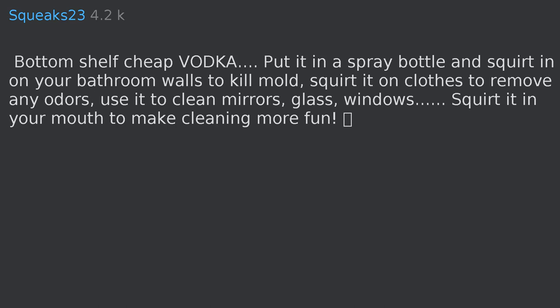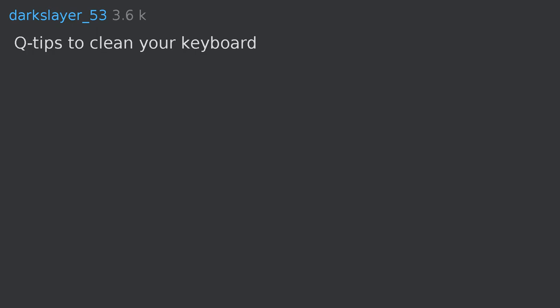Bottom-shelf cheap vodka: put it in a spray bottle and squirt it on your bathroom walls to kill mold, squirt it on clothes to remove odors, and use it to clean mirrors, glass, and windows.